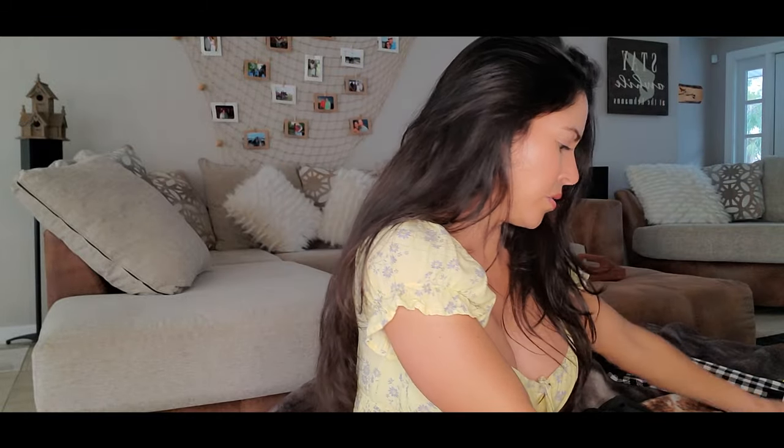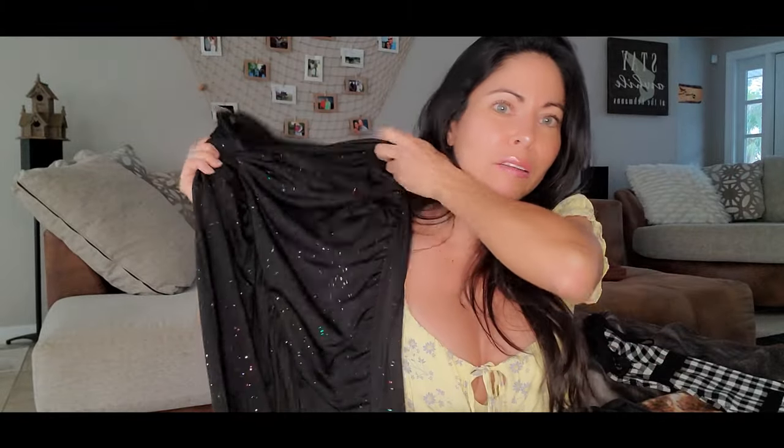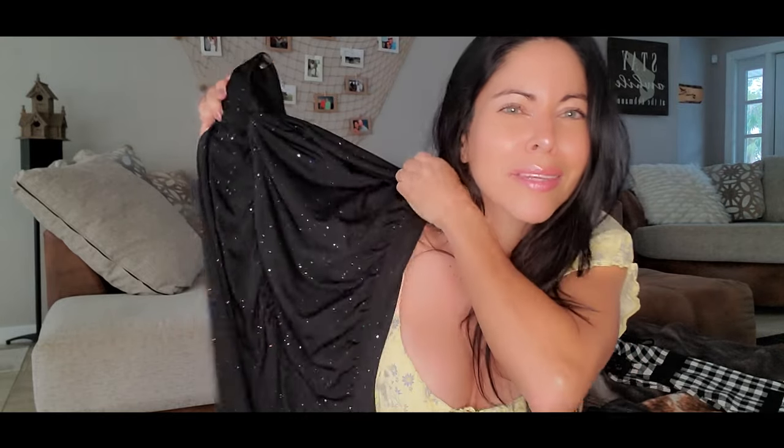This next one is kind of a two-piece outfit. One is a skirt that is long, and it has some bright sparkly things on it. You can use this at night when you go to a little party, or dinner, or something romantic. It's really sparkly.